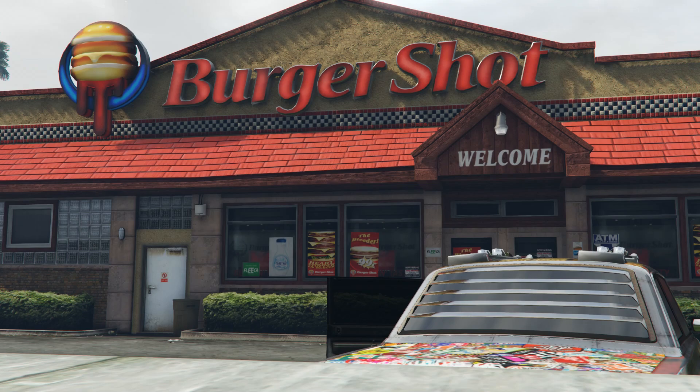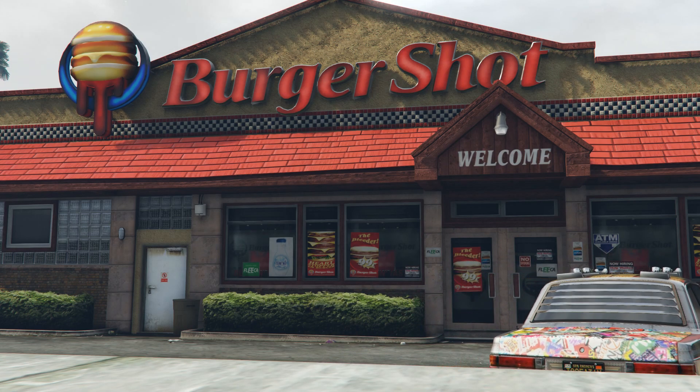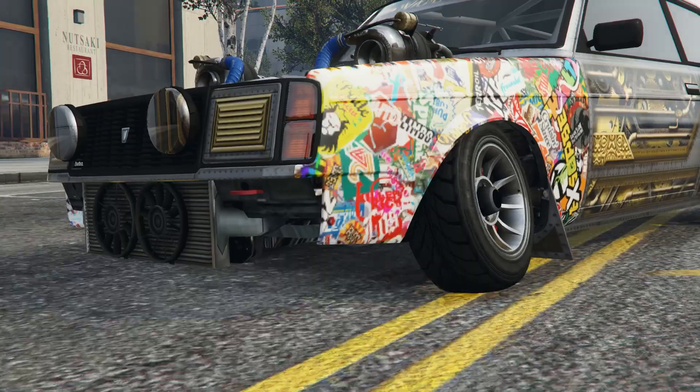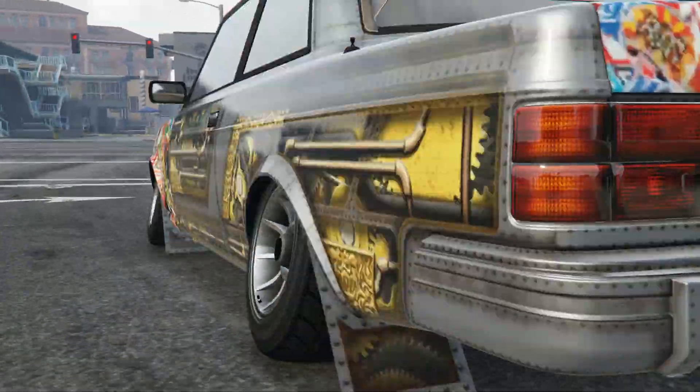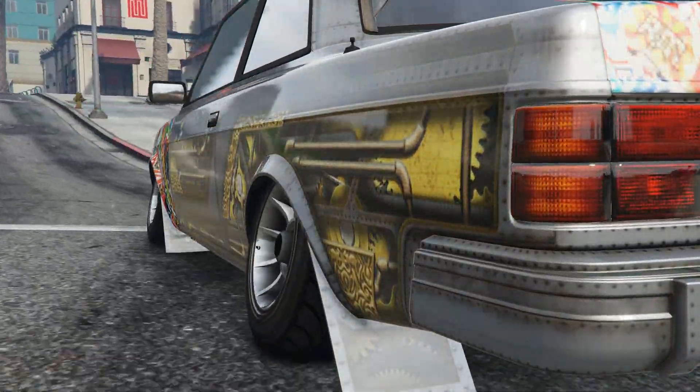Did little Jimmy have burger shot for dinner again? Not a problem. Our design team got you covered. The Nebula Turbo's advanced suspension system adapts to even the fattest bastard alive. Just watch how the wheels tilt to the side to make sure no balance is lost.